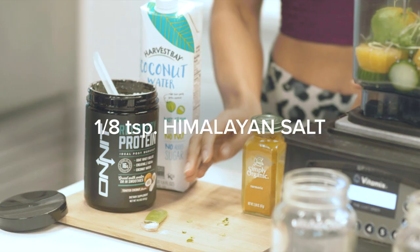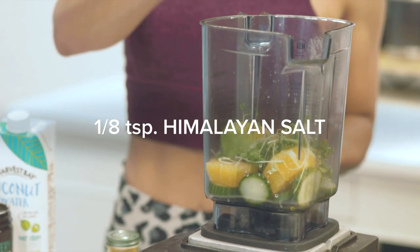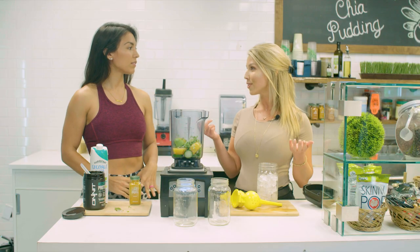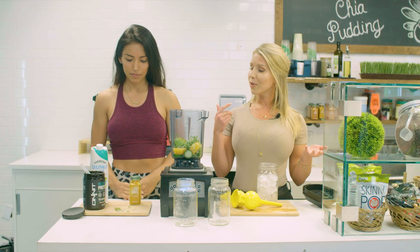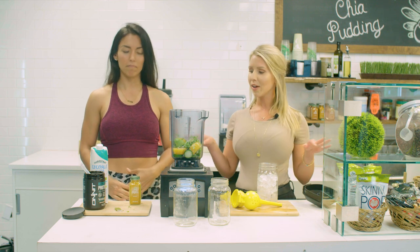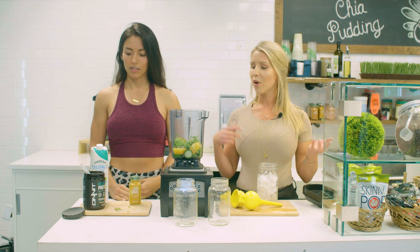Himalayan salt is next. This is key for post-workout. Himalayan salt is full of trace minerals — there are about 84 trace minerals compared to table salt, which has only one or two. Post-workout, you sweat everything out and then you replenish with Himalayan salt, water, coconut water, something like that.